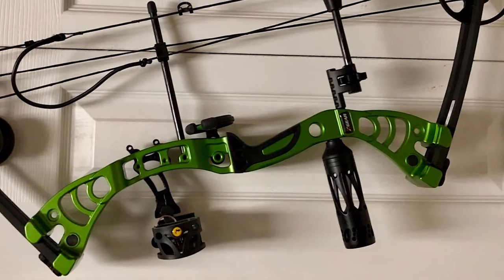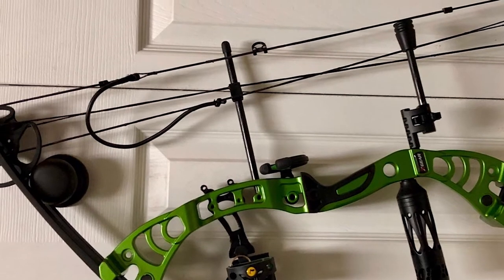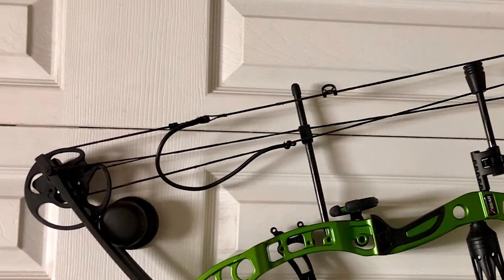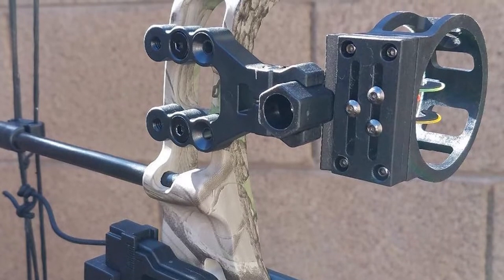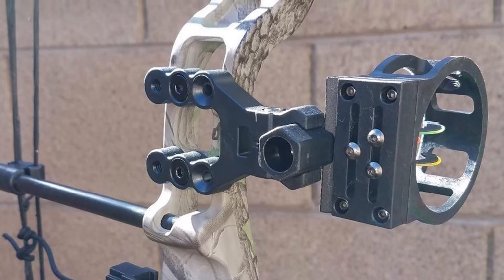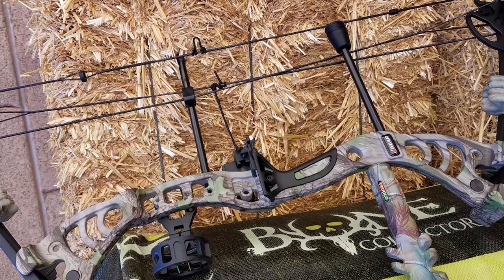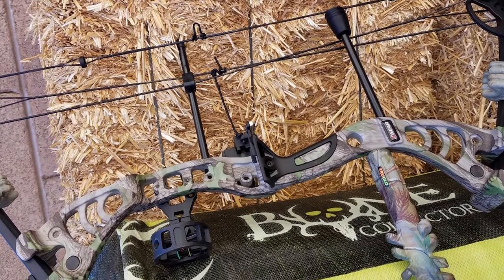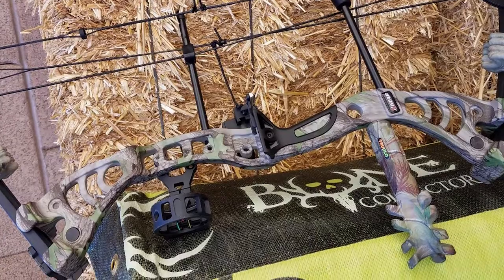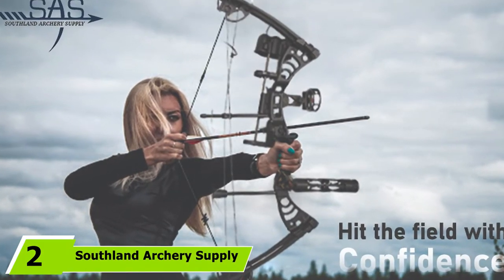This bow includes a fiber optic sight and drop air rest. It features a full draw weight adjustable system which uses an allen key to increase or decrease draw weight; all limb adjustments must be made manually. This bow comes complete with a quiver and will work with a number of aftermarket accessories. The maximum speed makes it excellent for target shooting or hunting, working well for some of the largest prey in North America, including deer and elk, in all weather conditions.